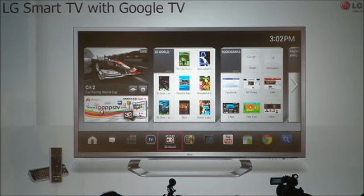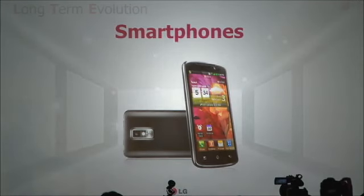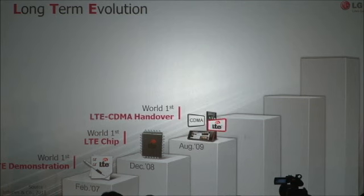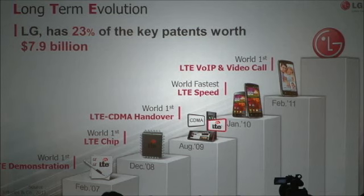Our technology coupled with the Google TV platform will form the basis of a strong future working relationship with Google. Now, let's move on to smartphones. We have invested heavily in LTE for the last few years. This resulted in the world's first LTE demonstration, the world's first LTE chipset, and the world's first LTE phone. In fact, LG was recently recognized as a clear leader in LTE patents by Forbes magazine. We believe this is a firm foundation for future growth in today's competitive mobile industry.